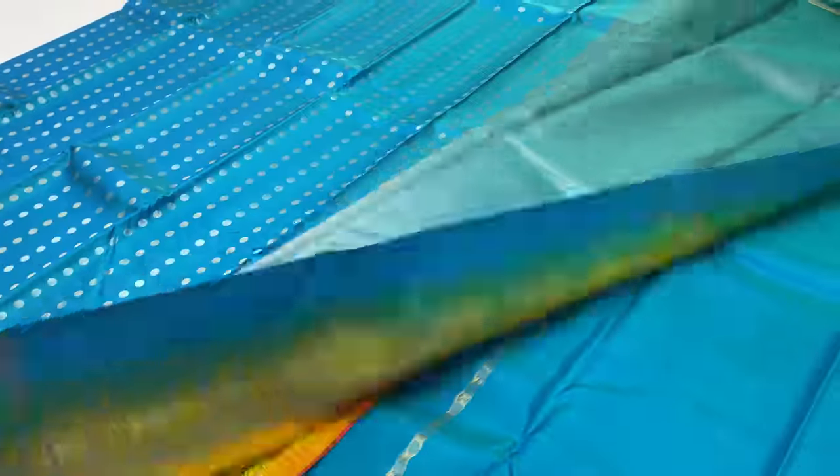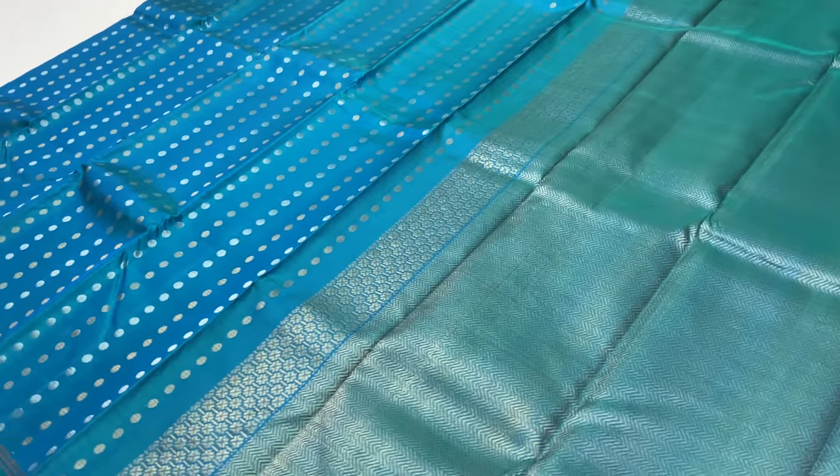This sari is a yellow color — the sari body is white color with yellow color.